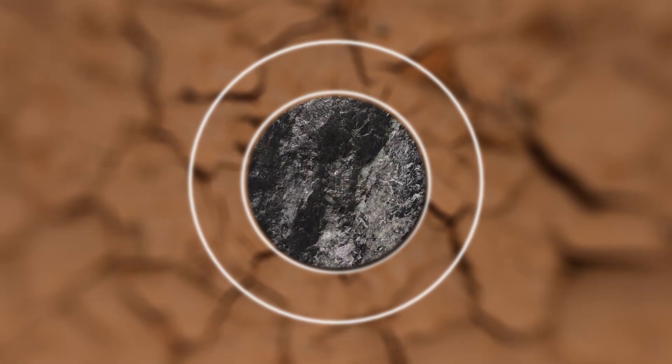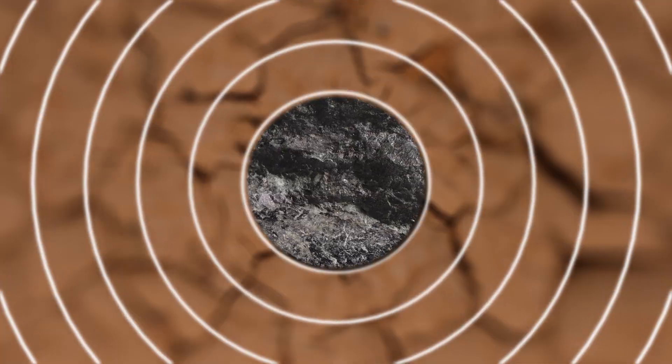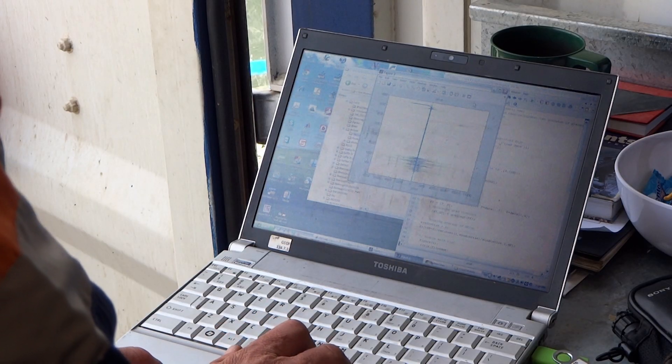And it does this in a radius many times greater than a standard core sample. The recorded data is available within minutes of drilling and in a few more minutes can be sent around the world for analysis.